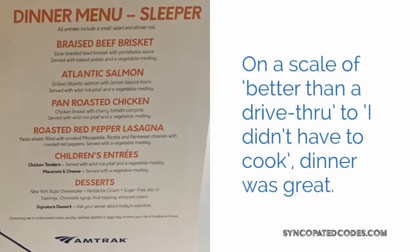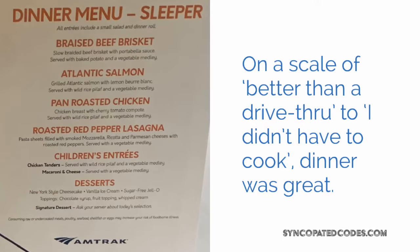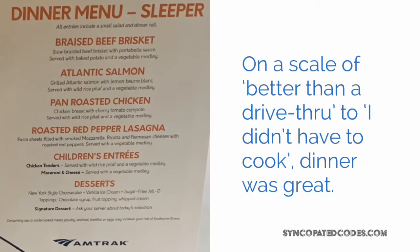I thought the dinner was great. It's nice to be moving towards your destination and have somebody serve a meal of any kind. It's really nice.